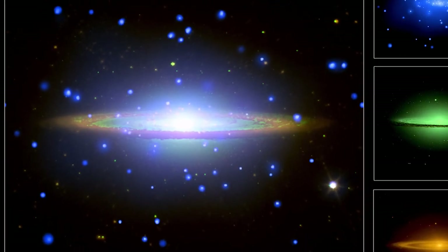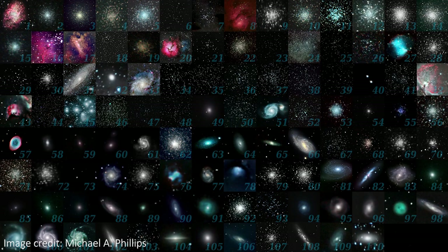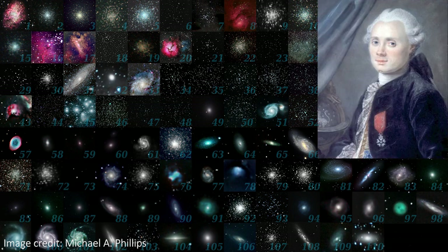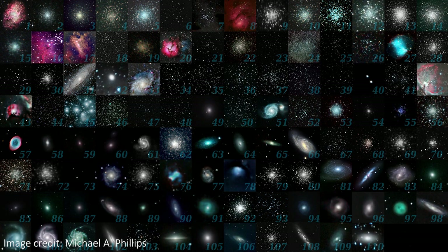Sombrero is also the first object we've looked at on this channel that's part of the famous Messier catalogue of space objects. This is a list of objects first published all the way back in 1774 by a French astronomer and comet hunter called Charles Messier. He was actually making a list of all the things he saw in the sky that annoyed him because they weren't comets, and he wanted to make sure everyone knew they were not comets. He called his list the catalogue of nebulae and stars, because back then we didn't know anything existed outside our own galaxy, but there are actually quite a few other galaxies in his list.